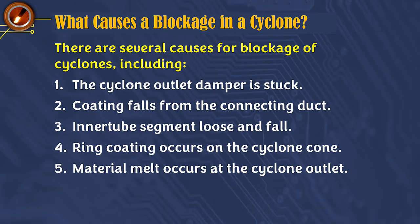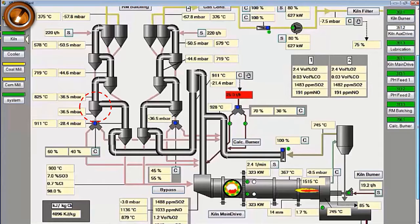When clogging occurs in a cyclone, it can be seen in changes in the operating parameters of the preheater system in the central control room. What are the operating parameters that can be seen by the kiln operator, to ensure that there is a cyclone blockage and take action to stop the kiln operation?